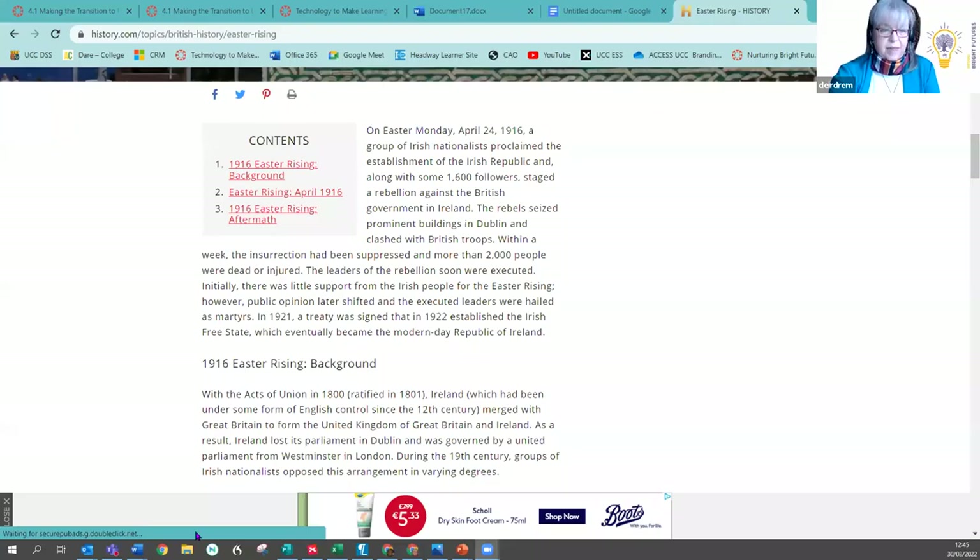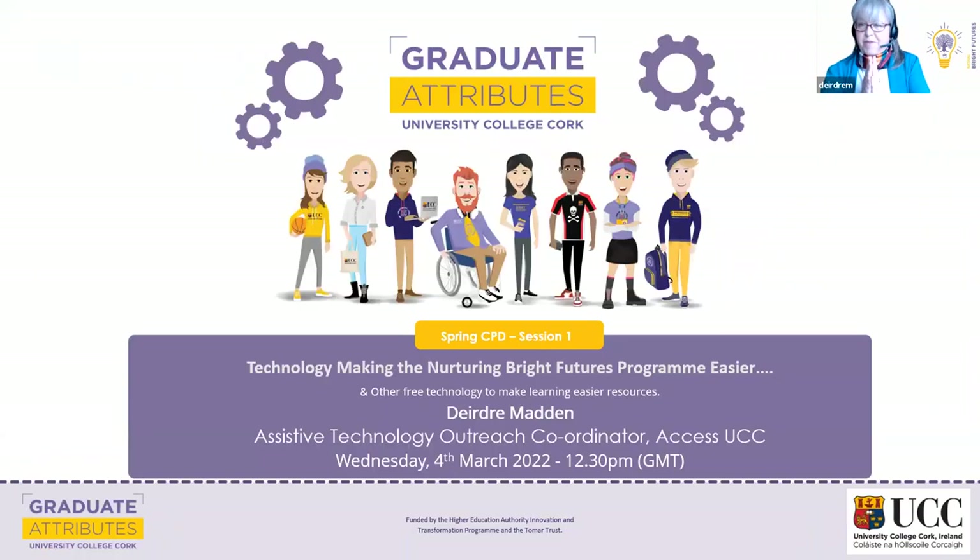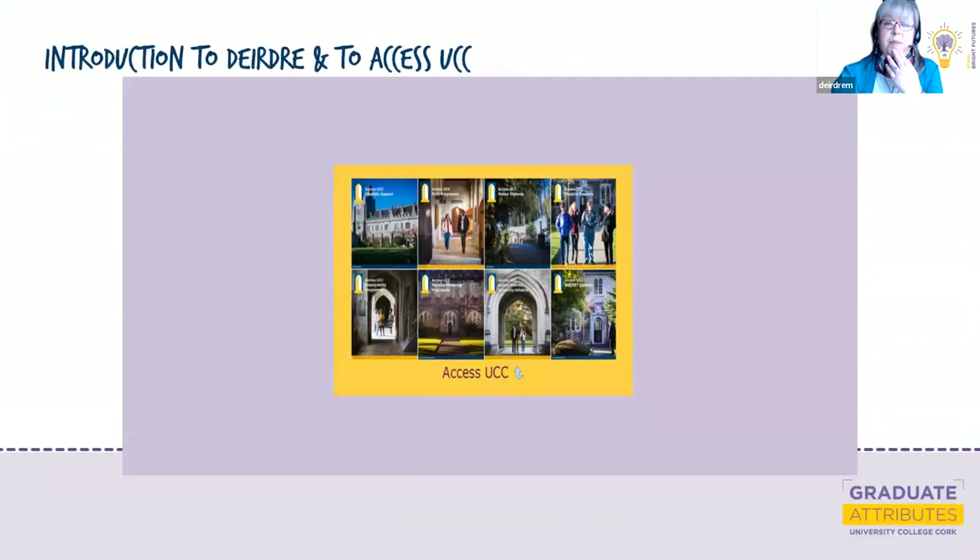Remembering to unmute myself was my first step. My name is Deirdre Madden — thanks a million for this opportunity. I work with the Disability Support Service, which is part of Access UCC. In UCC, we want to ensure that students who traditionally were unlikely university students get a chance, if they have the ability and the desire to go. Other factors like disability or social background shouldn't be the things that hold them back.